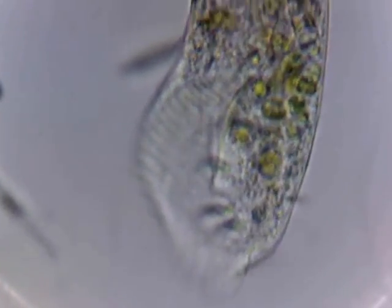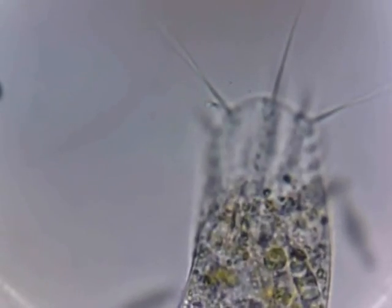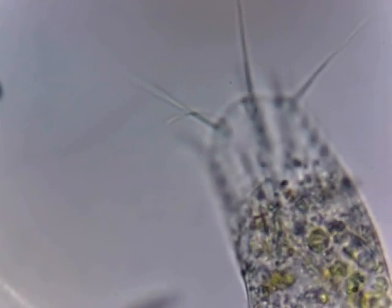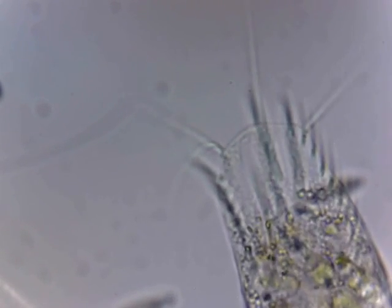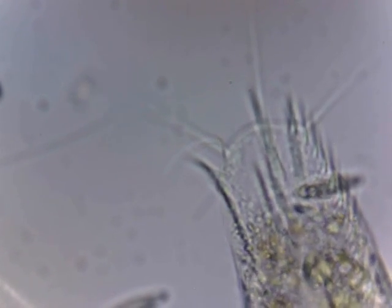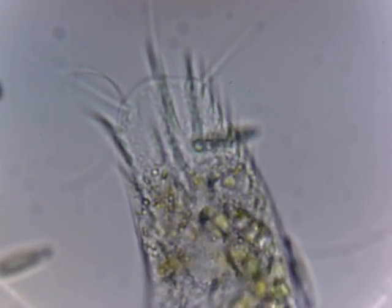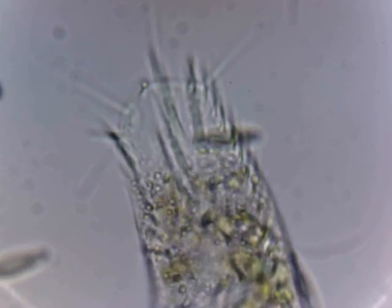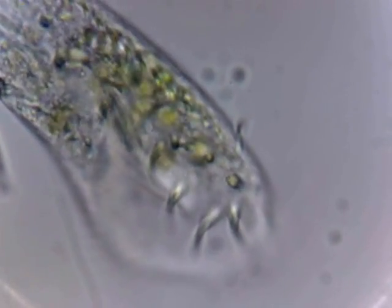Mouth groove. Very similar to a paramecium, but I don't think it is one — I think it's some other type of protozoan. Interesting, look at the detail I'm pulling out on the cilia back there. They're stationary at this point, but you can see very clearly the hair-like structures of the cilia. Quite an interesting fellow.